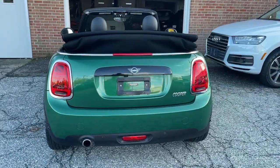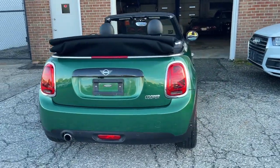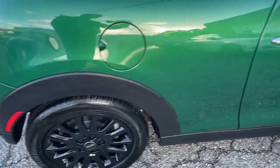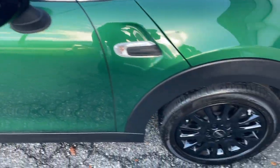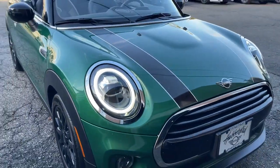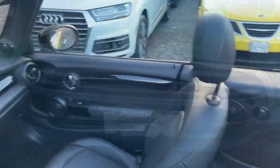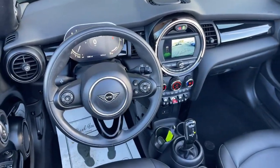These are just some of the great options this vehicle comes with: keyless entry, fog lamps, backup camera, heated mirrors, keyless start, iPod and MP3 input, electronic stability control, leather-wrapped steering wheel, steering wheel audio controls, and Bluetooth connection.